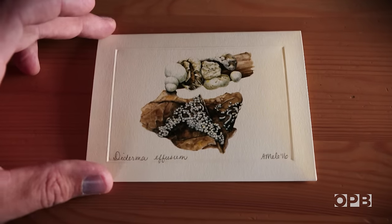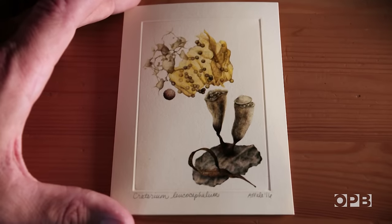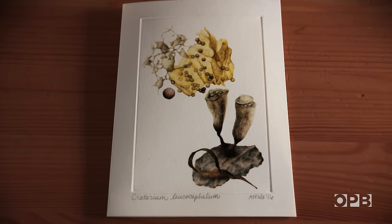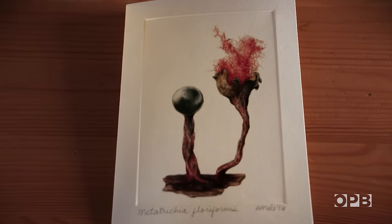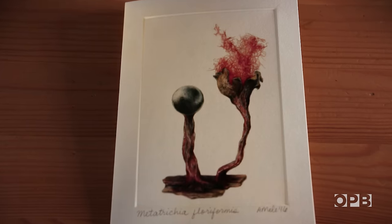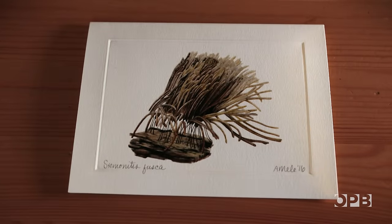The sporangia, the spore-producing bodies, are absolutely gorgeous, just gorgeous. I mean, they're so stunningly beautiful. There's iridescent ones. There's like the cotton candy pink ones. There's some that look like champagne flutes with fireworks in them. But the closer and closer you get, the more it reveals, and the more spectacular they are.